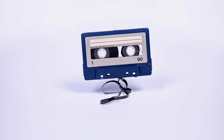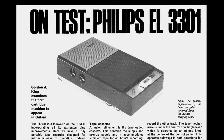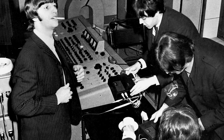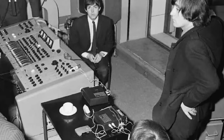The compact cassette had been invented by Dutch company Philips in 1962. But it wasn't until the launch of a portable cassette recorder in early 1965 that it was first seen in Britain. John and Paul were keen early adopters of the format and were photographed with one of those early machines in February 1965 during the session for You're Gonna Lose That Girl.